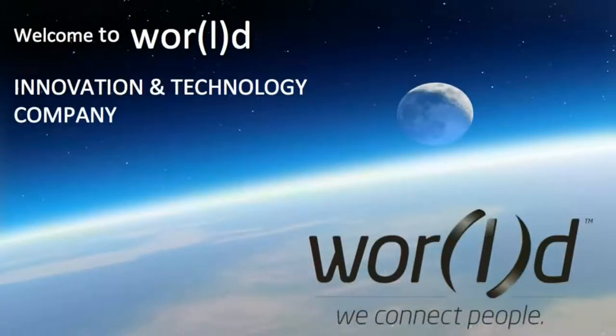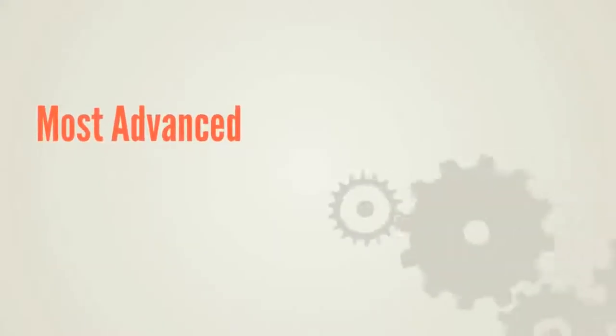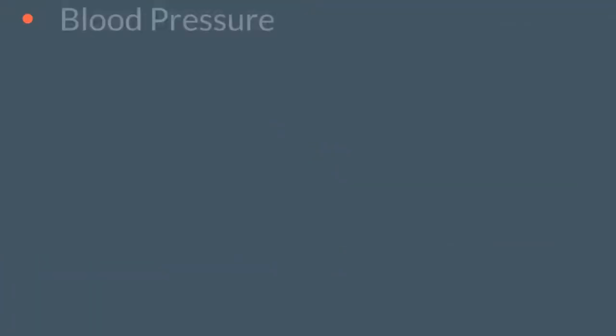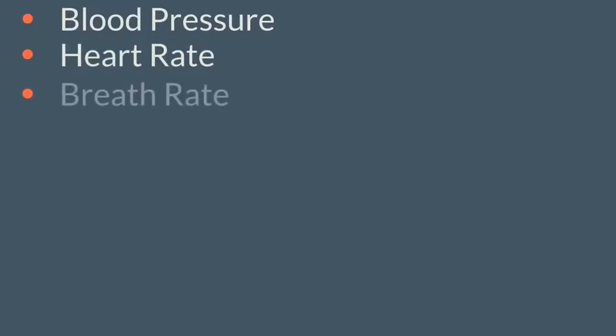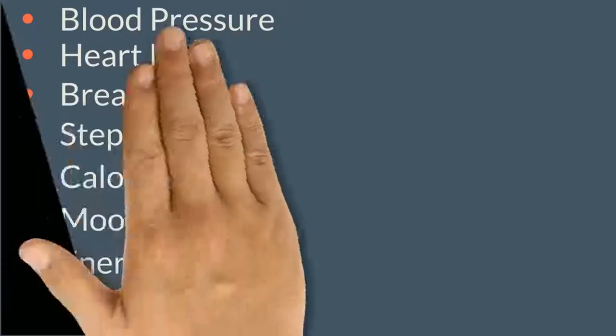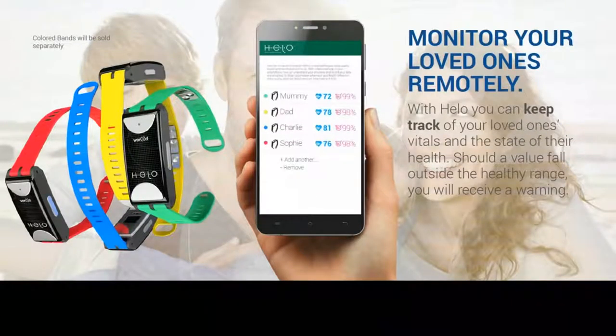World is the first technology company to use Toshiba's app light high performance processor in its newly released product — the Helo. The Helo is the world's most advanced real-time health monitoring device, monitoring blood pressure, heart rate, breathing rate, steps, calories, mood, energy, and can even perform an EKG in connection with the Helo app.